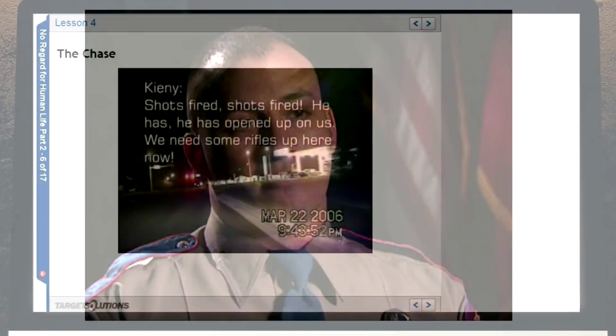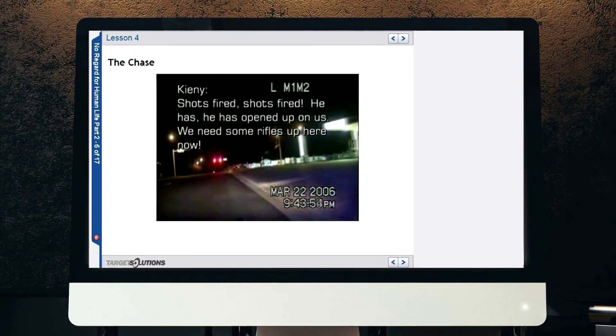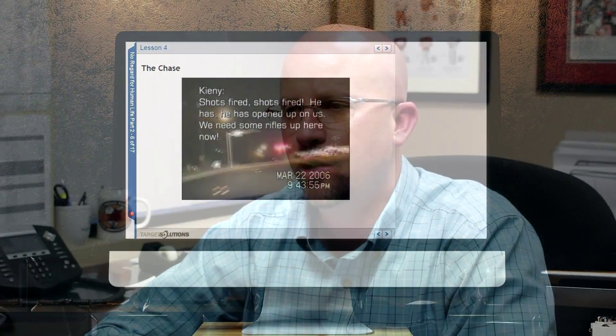Target Solutions has also released a two-part series, No Regard for Human Life, which breaks down the anatomy of gun battles and how to maintain composure during such an incident, with emphasis placed on real-world scenarios.